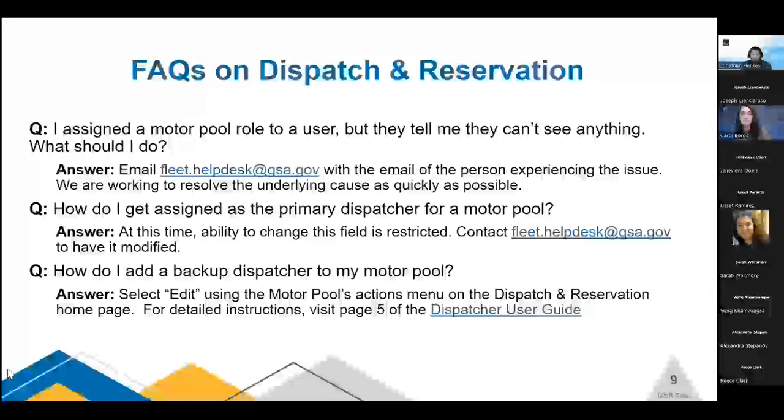How do I get assigned as a primary dispatcher of a motor pool? At this time, the ability to change that primary dispatch field is restricted to the help desk — you'll need to contact the help desk to get it changed. Another frequent question: how do I add a backup dispatcher to my motor pool? On the landing page of dispatch and reservation, there is an action button on the far right-hand corner for each motor pool. Select that action button, choose edit, and the edit modal will open. You can then add or remove backup dispatchers. For detailed instructions, visit page 5 of the dispatch user guide.